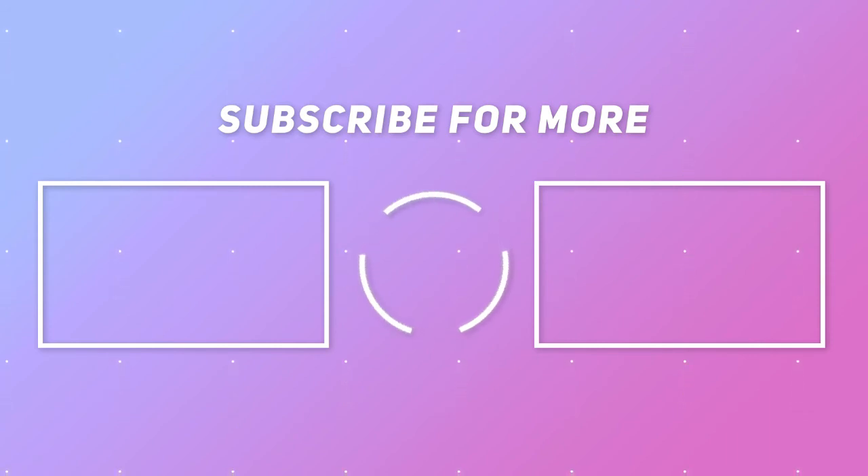Like and share this video, and don't forget to subscribe to our channel to watch the latest videos. For any suggestions or feedback, tell us in the comments below.